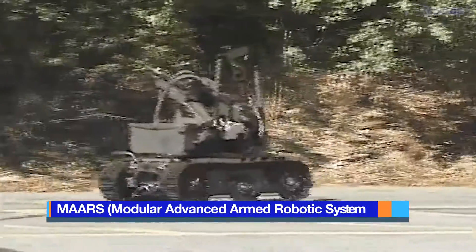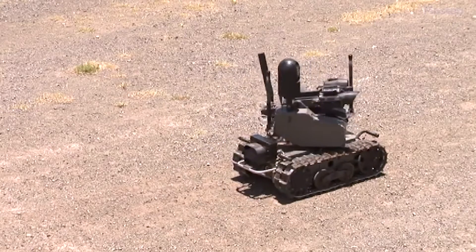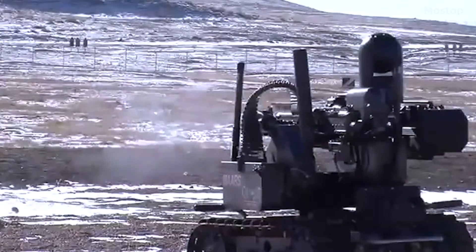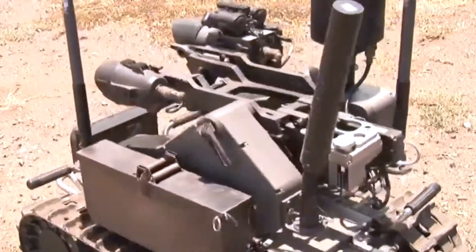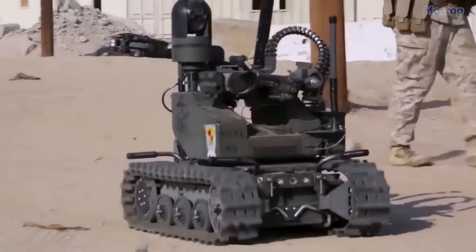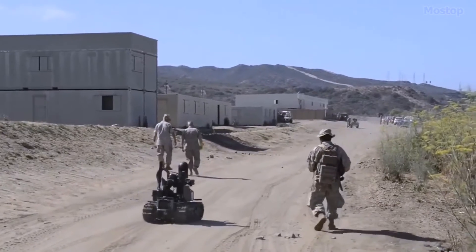MARS. The Modular Advanced Armed Robotic System is a robot vehicle developed by Kinetic in the USA, primarily for reconnaissance, surveillance, and target acquisition, aiming to bolster security at forward locations. Its versatility allows for configuration to deliver non-lethal, less lethal, and lethal effects as required. Fully equipped with sensors, weapons, and ammunition, the MARS system weighs 369 pounds and boasts a battery life ranging from 3 to 12 hours, with a sleep mode that extends functionality for up to one week. It is capable of reaching speeds of 7 miles per hour and can travel distances of 800 to 1,000 metres from its controller.